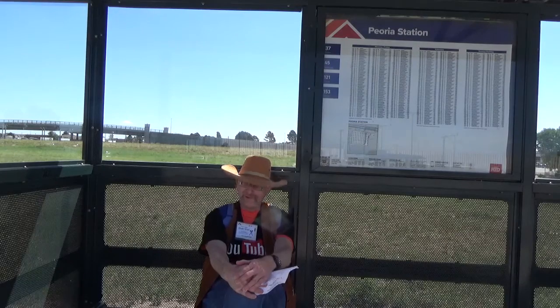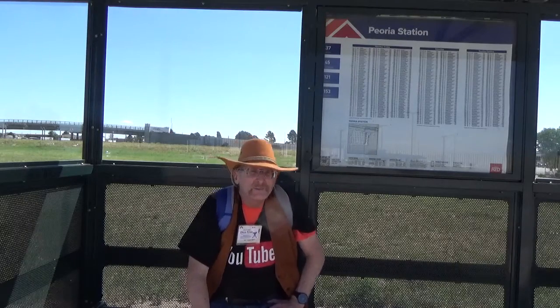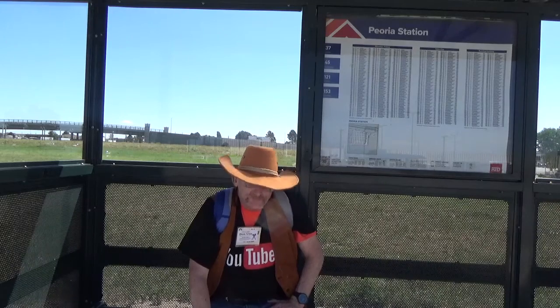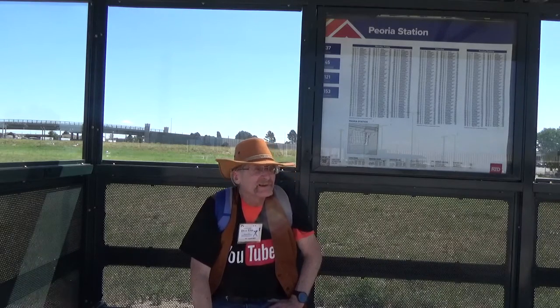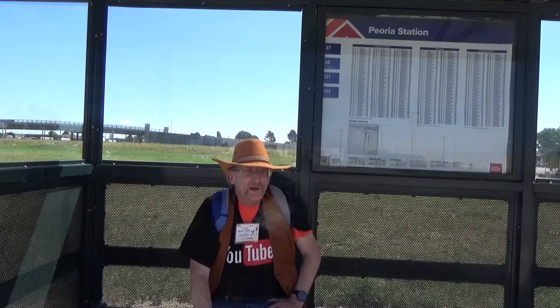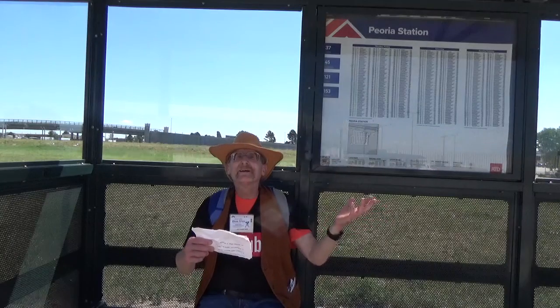I'm going to do this in a gallop for a change. I can see everything just right from where I am. This is a moderately sized bus terminal — honestly, just big enough and just busy enough to qualify as worth a separate video. Let's go ahead and get going here.